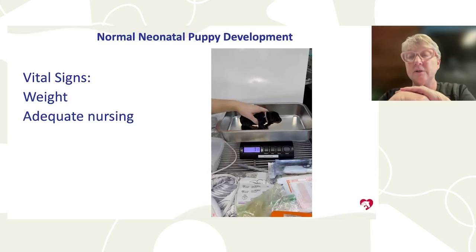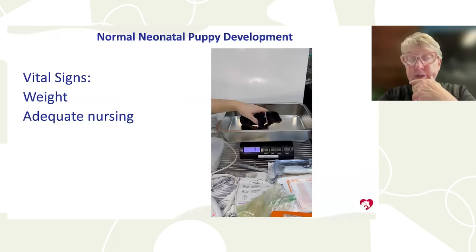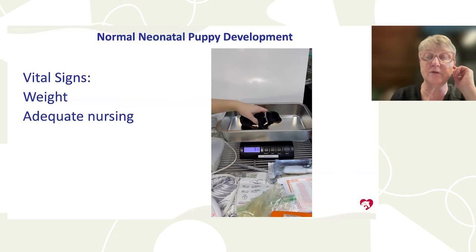Keep a notebook with columns for temperature, weight, and urine color, and track at least twice a day. You'll pick up early changes that you won't catch by just peering over the whelping box. A thermometer is under $10 and a scale around $20–$30 — these tools will be life-saving. If puppies are dehydrated or not gaining weight as they should, start bottle or tube feeding.